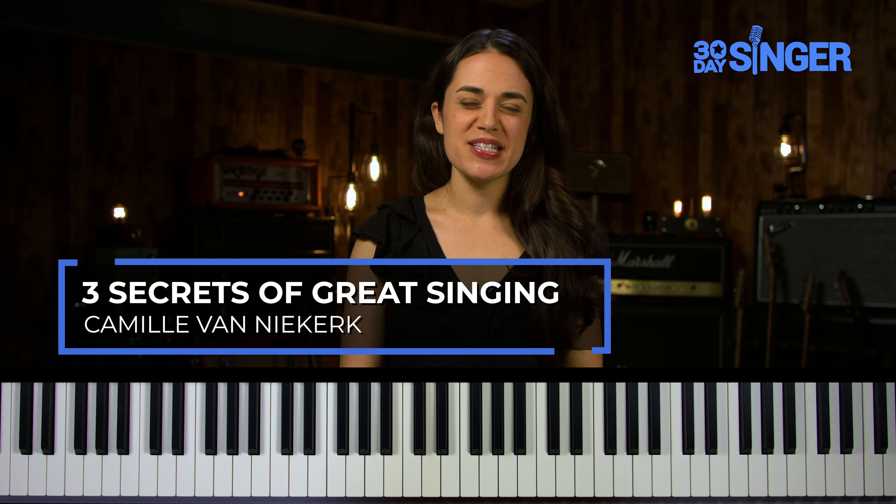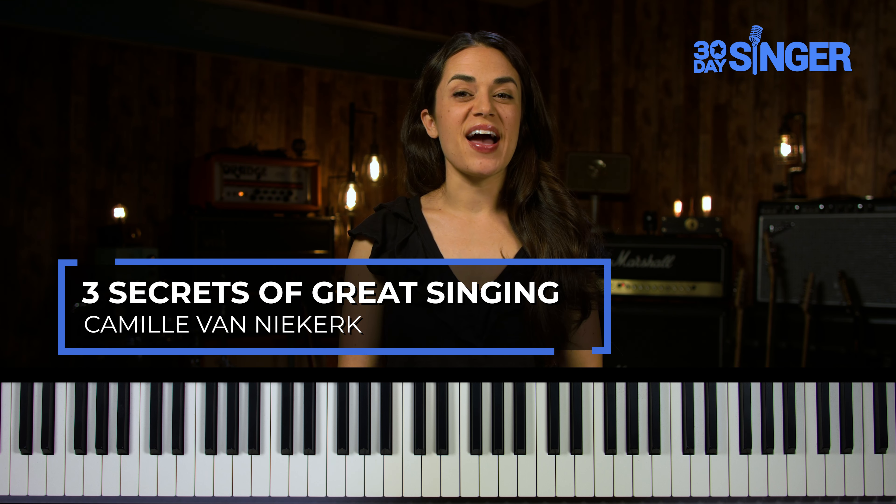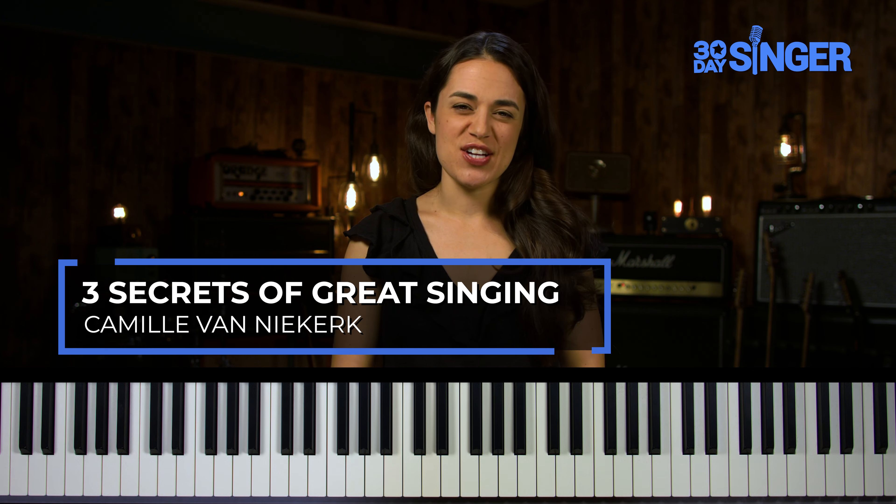I'm Camille Fannikar, singer and voice teacher with 30 Day Singer, and today I have three secrets of great singing to share with you.